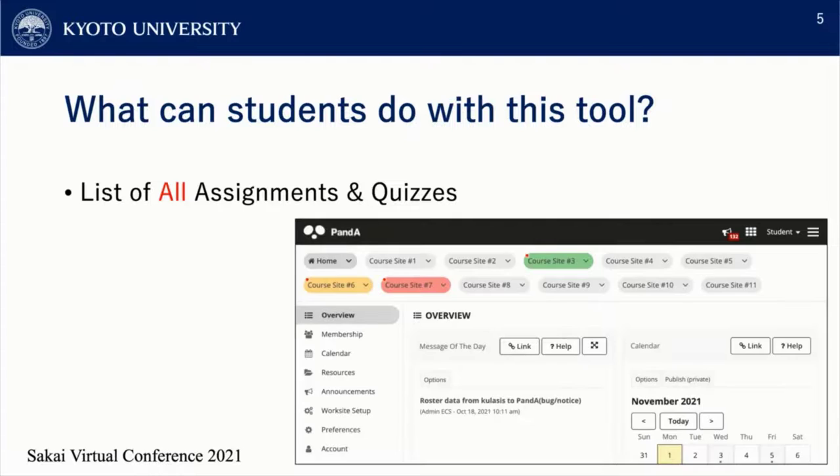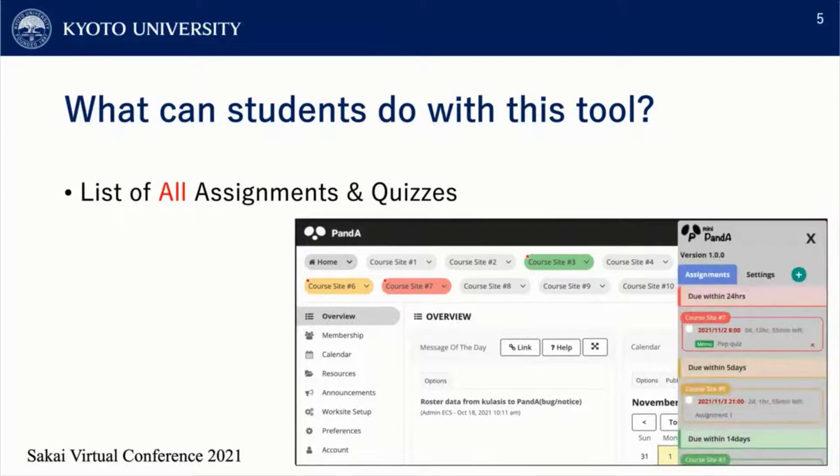Second, students can see a list of all assignments and quizzes available on PandA. This extension adds a menu button in the upper right-hand corner. If you click on this button, you can see all the assignments and quizzes available on all course sites. Students can check their assignments and quizzes just by clicking this button — it's very easy to use.